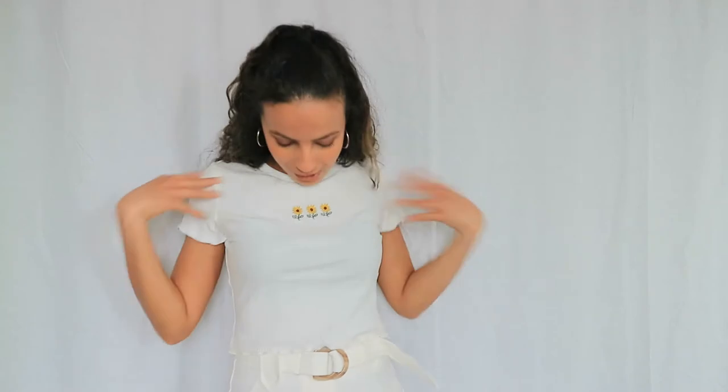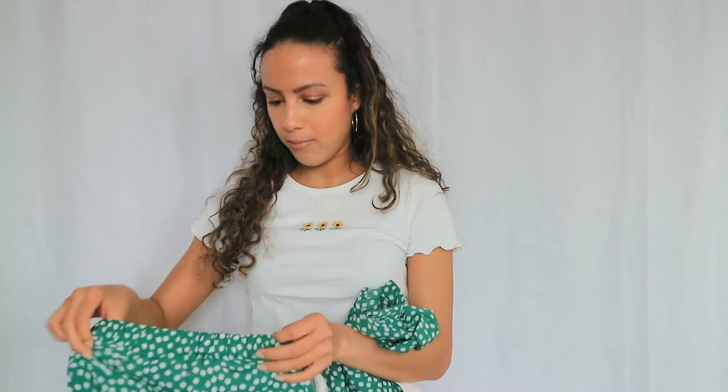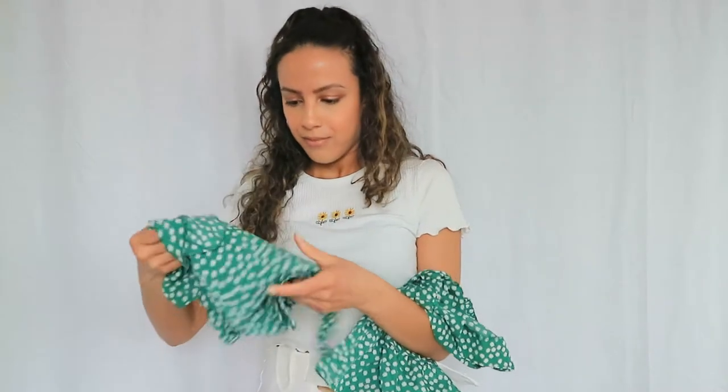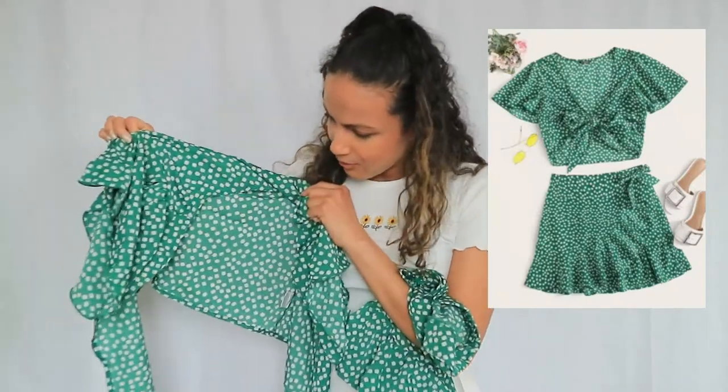This is a set — the only set I got because I wanted to try one of their sets. I know sometimes the bottoms won't fit even if the top does, but hopefully both will fit. I got this in a size small. So this is the skirt — it's cute. And the top... okay I need to figure out how to wear it, I'll check the picture and try it on so you can see how they look.